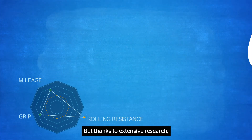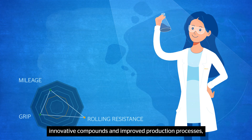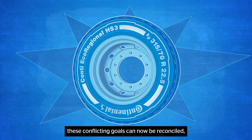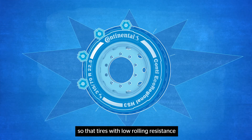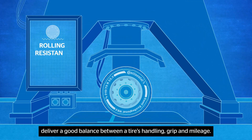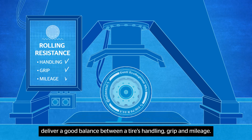But thanks to extensive research, innovative compounds, and improved production processes, these conflicting goals can now be reconciled so that tires with low rolling resistance deliver a good balance between a tire's handling, grip, and mileage.